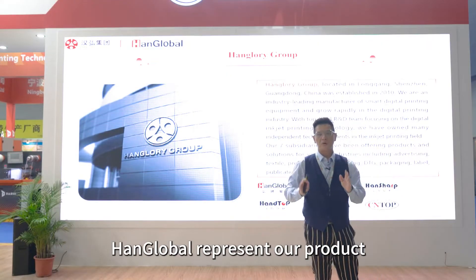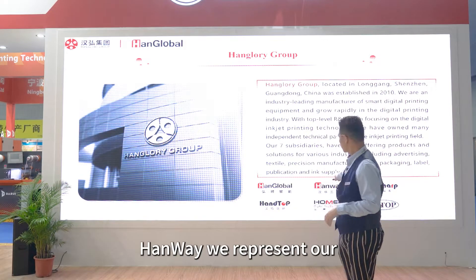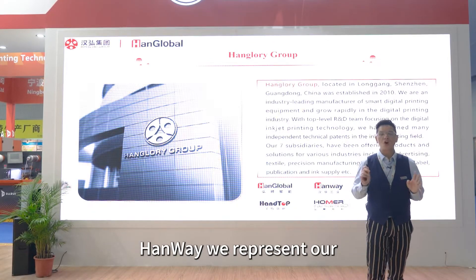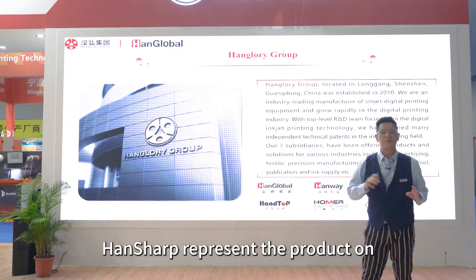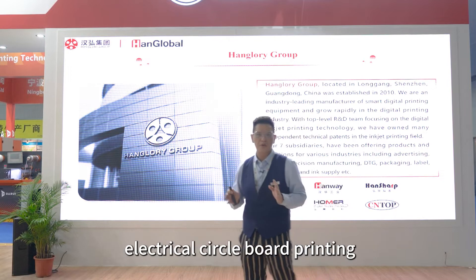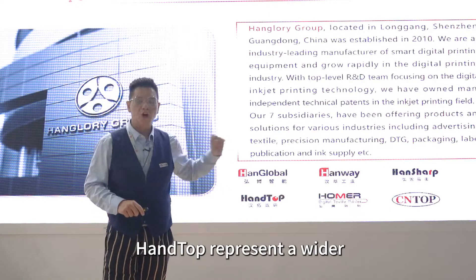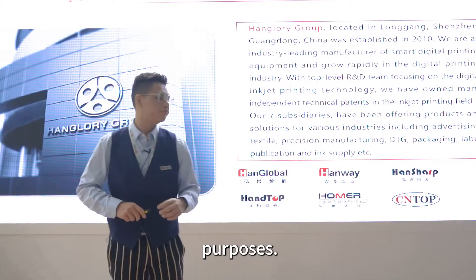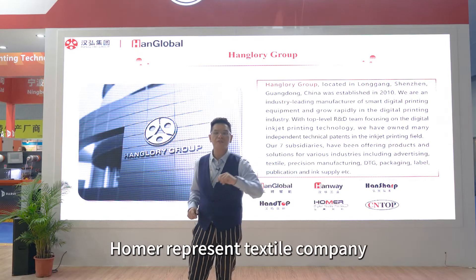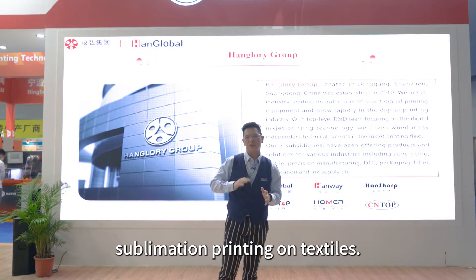PanGlobe represents our product line in label and POD products. PanWay represents our quality products in Asia. PanShape represents the product on electrical circuit for printing. PanTalk represents a wider format for commercial printing purposes.